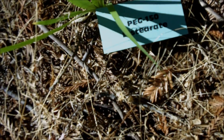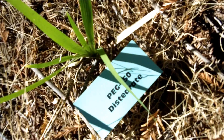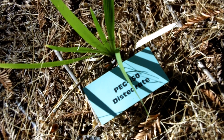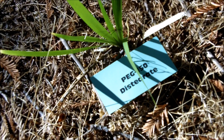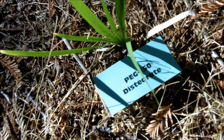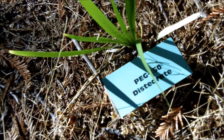Here we have some PEG 150, according to this sign. This one goes in baby shampoo. Isn't it pretty? It's not so bad on its own, but there is some risk of contamination because of the way that it's processed and things that it's processed with. So there's a possibility that it could contain some dioxane or ethylene oxide. Not too big of a deal.